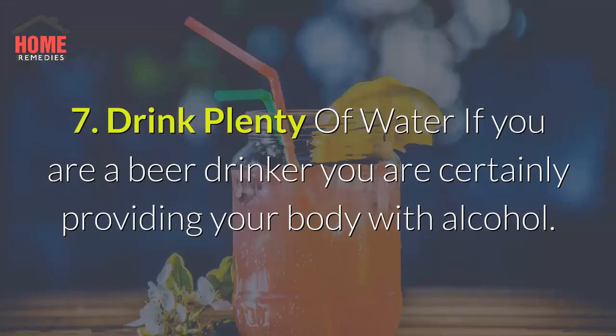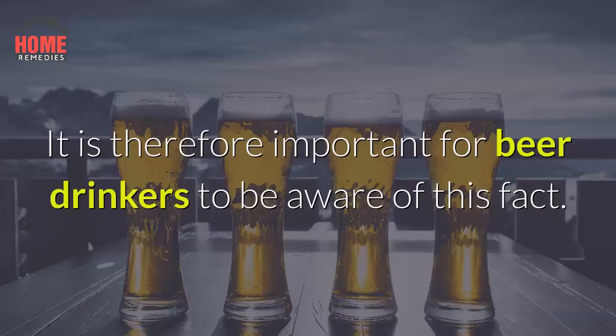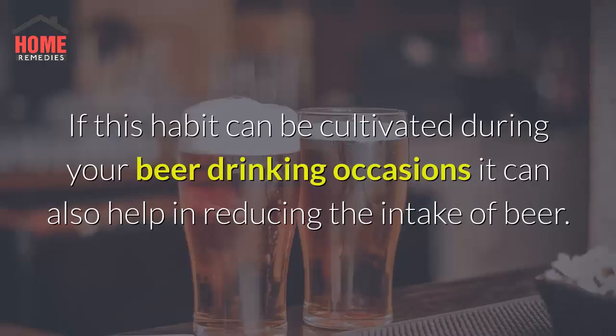7. Drink plenty of water. If you are a beer drinker you are certainly providing your body with alcohol. Alcohol leads to dehydration. It is therefore important for beer drinkers to be aware of this fact. Drinking around 8 to 10 glasses of water is extremely important. If this habit can be cultivated during your beer drinking occasions, it can also help in reducing the intake of beer.